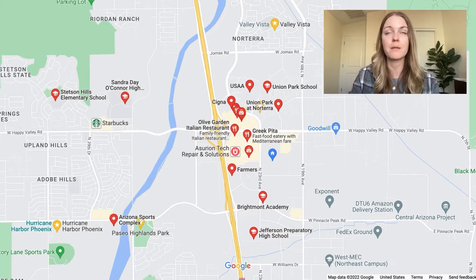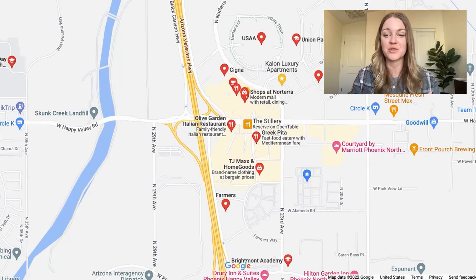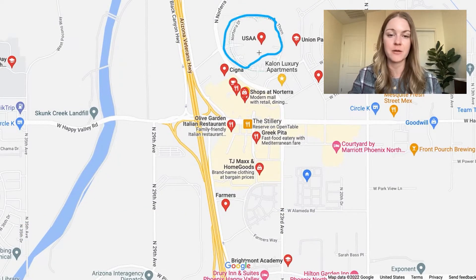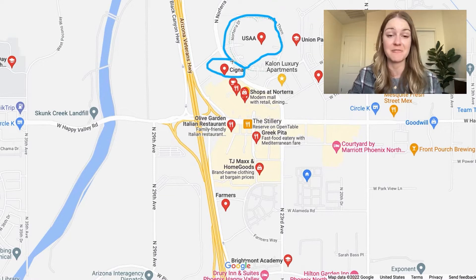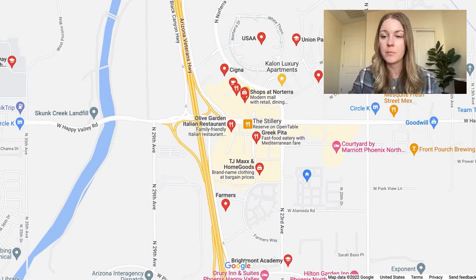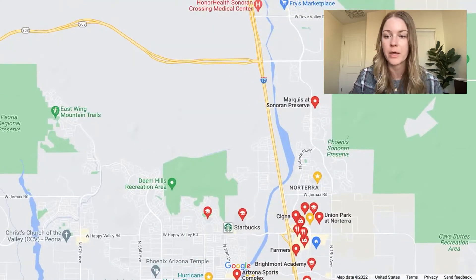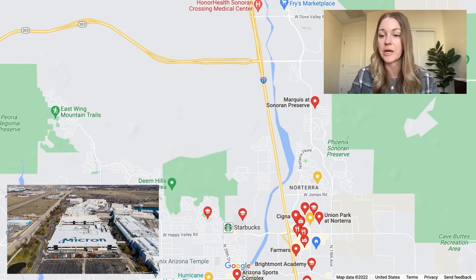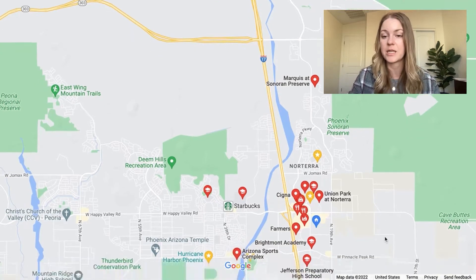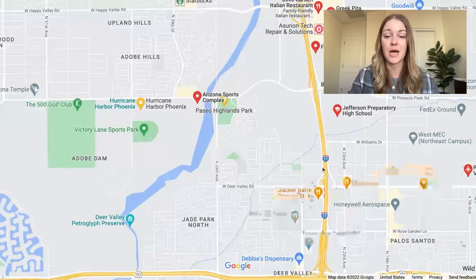A lot of businesses have come in over the past 10 to 15 years, and that is why this place is really starting to grow and expand. USAA — the big bank for veterans — has one of their huge headquarters for the state of Arizona here, and it's a massive building. You have one of the Cigna headquarters. You have Farmers Insurance, who have a giant call center here as well, just off the 303. And a little farther north, there's a giant chip factory going in — it's a little outside of the area, but that's going to bring a ton of jobs; it should be done in 2024, and that's going to bring an insane amount of jobs and additional business here as well.